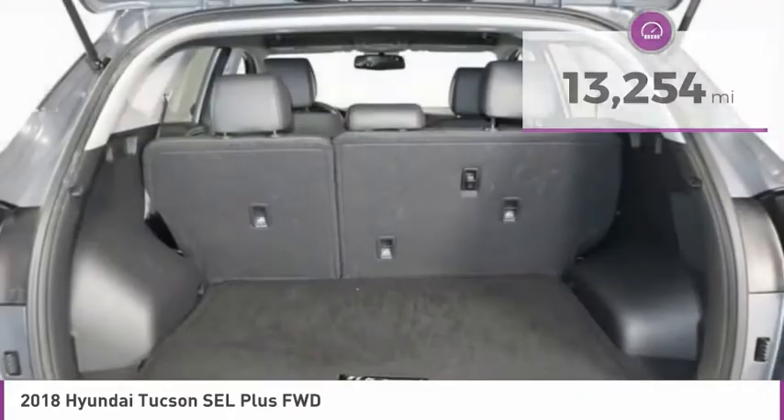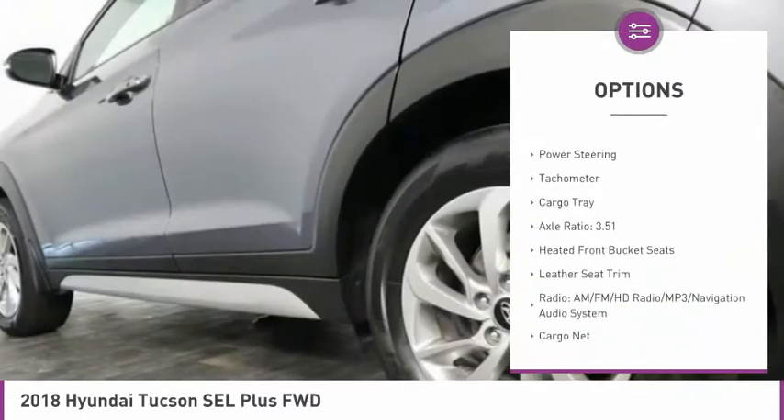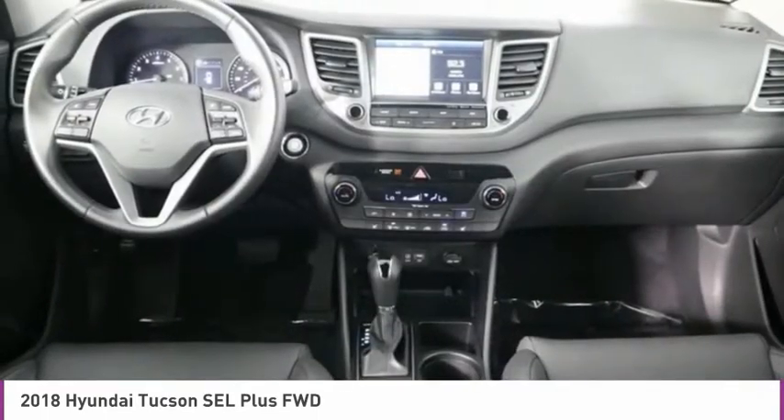Here are some of this vehicle's great options: electronic stability control, alloy wheels, brake assist, fog lights, four-wheel disc brakes, low tire pressure warning, power windows, power steering, tachometer, cargo tray.